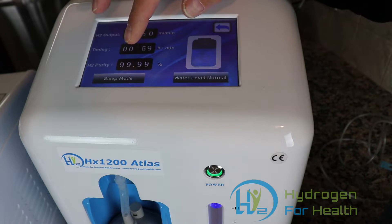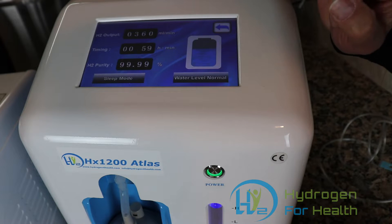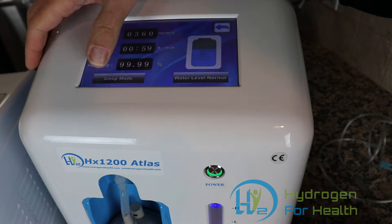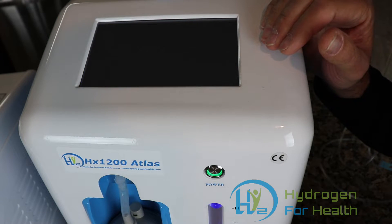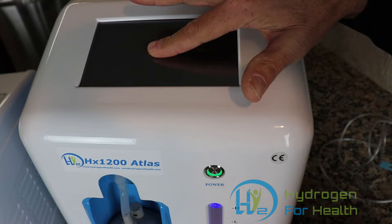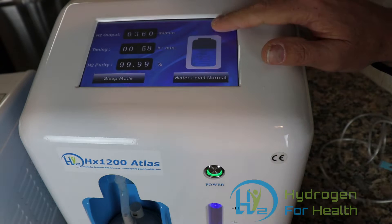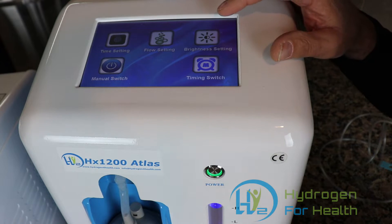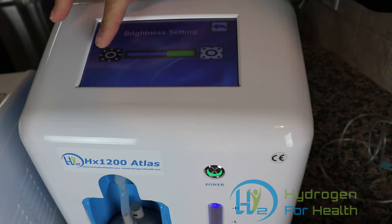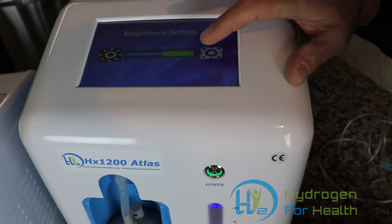It also shows that the hydrogen purity is 99.99 percent, and it shows that our water level is good — when the water gets low it will tell you to add water. Right here we have the sleep mode, which turns the screen off if you don't want that bright light. To turn it back on, just press the screen anywhere for a second and the screen will come back on. There's also a brightness setting where you can push down for less bright or up for brighter.